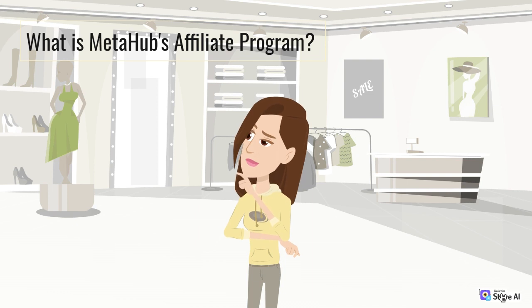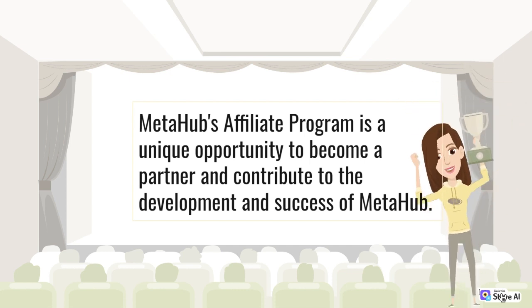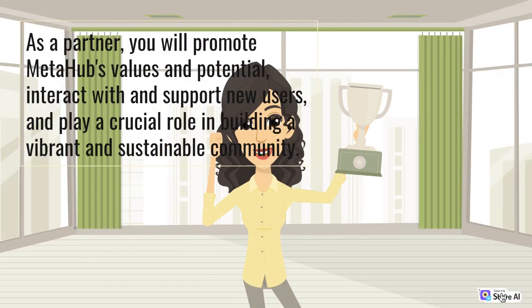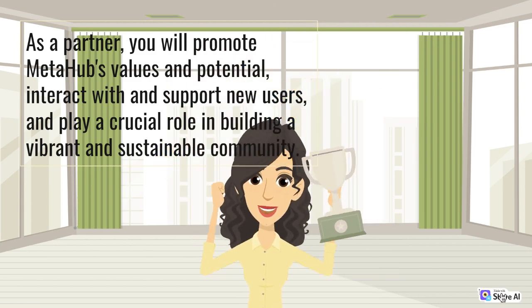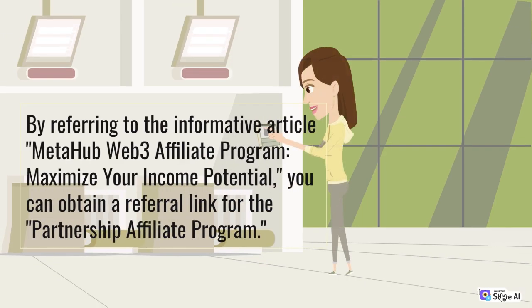What is MetaHub's Affiliate Program? MetaHub's Affiliate Program is a unique opportunity to become a partner and contribute to the development and success of MetaHub. As a partner, you will promote MetaHub's values and potential, interact with and support new users, and play a crucial role in building a vibrant and sustainable community. There are two types of referral links available: one for the Partnership Affiliate Program and another for regular users. By referring to the informative article 'MetaHub Web 3 Affiliate Program: maximize your income potential,' you can obtain a referral link for the Partnership Affiliate Program.